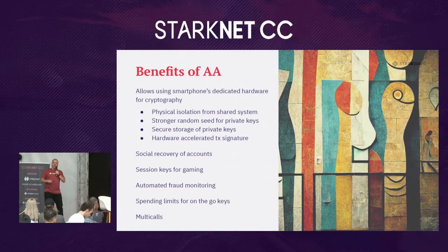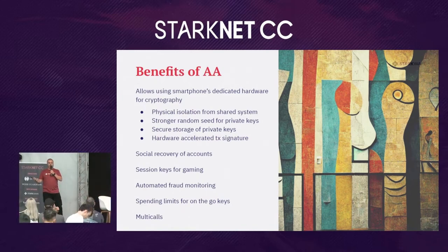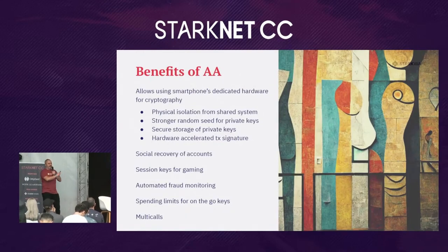Account abstraction also enables session keys for gaming — so you're not forced to sign a transaction every time you pick up loot from a monster, breaking the game's flow. You can have a dedicated private key valid for a short period of time with very limited access that signs transactions automatically in the background. You can also have advanced fraud monitoring: a second signer on your user account that monitors your activity, and if you try to interact with a known scam address, it will stop the transaction — similar to how your bank monitors your credit card for suspicious activity.